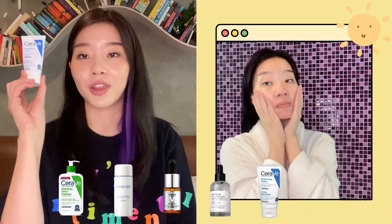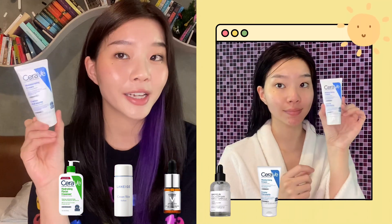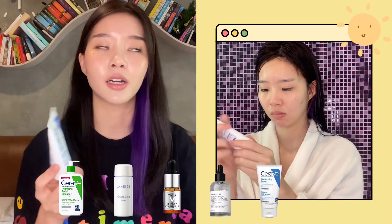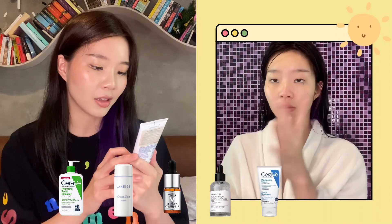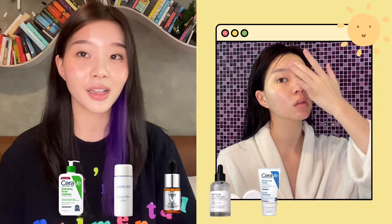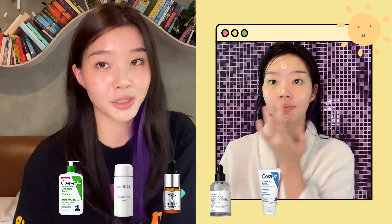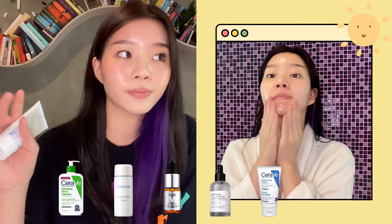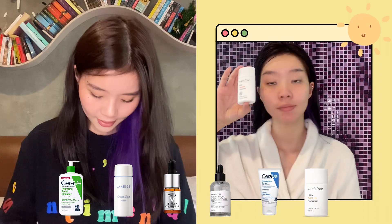And then I go in with my CeraVe Moisturizing Cream for dry to very dry skin. It moisturizes and helps restore the protective barrier of the face and body. This one is really, really moisturizing. So if you have really, really dry skin, use this. There is also a lotion formula, but I like this more.